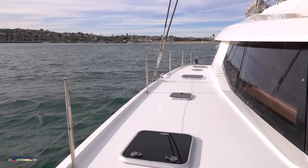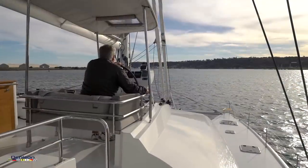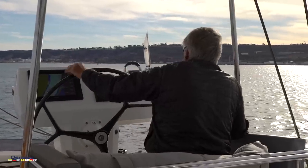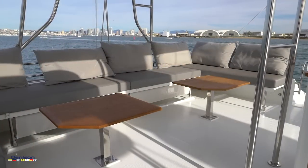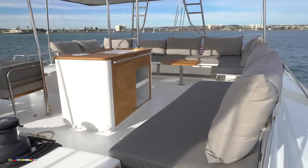Heading back down the starboard deck we are going to take a right turn and head up to the flybridge area. Up top we have a pretty amazing view of things and the perfect place to helm the boat from. You will notice all control lines running to a central location. Behind the helm area is a spacious lounging area with island kitchenette for ease of entertaining.